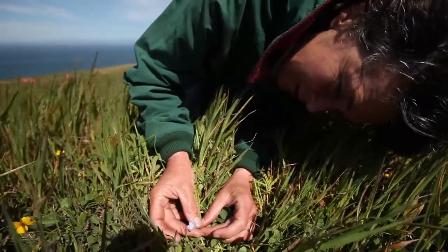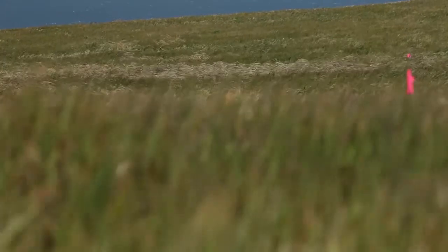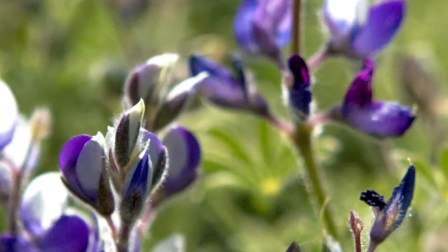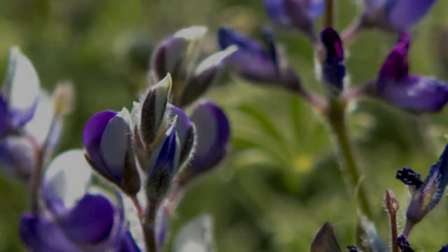The population future does not look good for these plants, and so this is a situation where we need to go in and manipulate the environment somewhat. It's better for this plant for us to work on restoring that whole lupine scrub system so that it can be there to nourish those plants when they do decide to germinate.